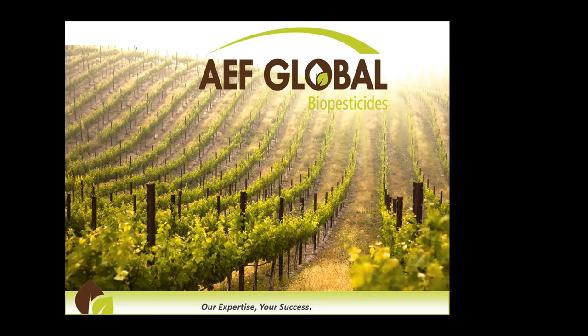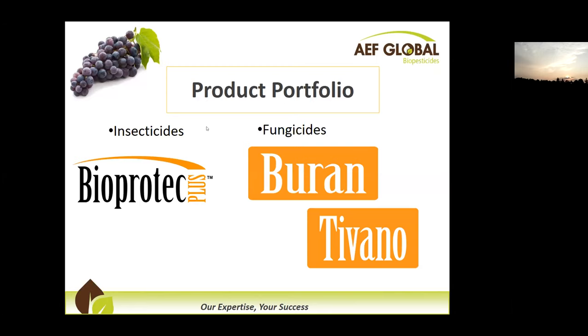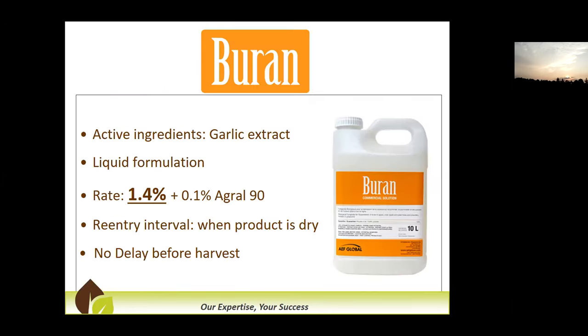Next up, Claude Dubois. Hi everyone, good morning. Can you see the screen? For those who don't know, AF Global is a Canadian company specialized in the development of biopesticides. This is the list of products registered on grapes. I'll be talking about Brand, which is a garlic extract. The best way to use that product is to adjust the rate according to your spray volume — go with the percentage. We were seeing great benefit from adding a spreader, especially for the activity of the product on foliage. The re-entry is when the product dries, so it can be as quick as 30 minutes in certain conditions.